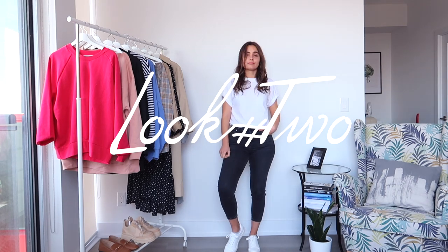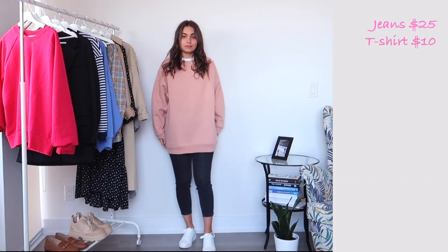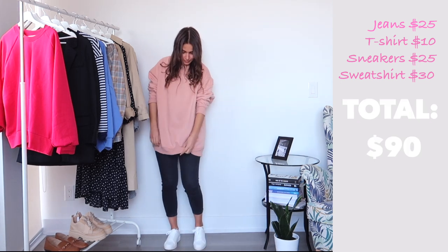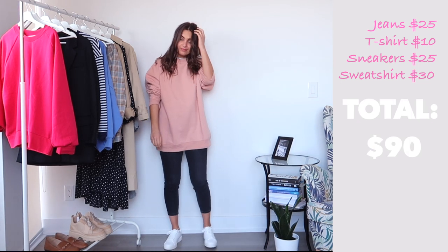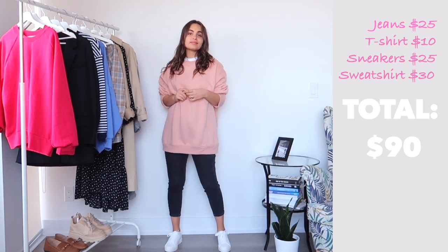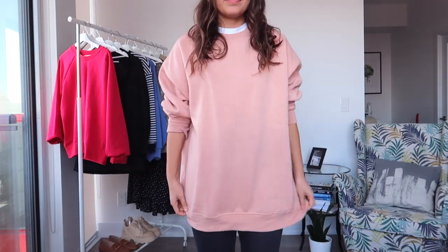Look number two: I still use the same jeans and the same sneakers from the first look, both from H&M. I paired them with a white t-shirt from H&M and this amazing oversized baby pink sweater from Zara — my favorite. The whole look is under $90, which is pretty impressive. This outfit is very relaxed and casual. All I need is a white or black purse.